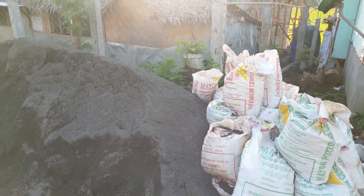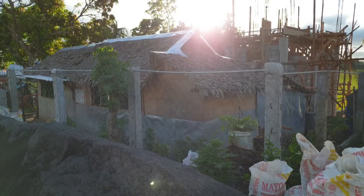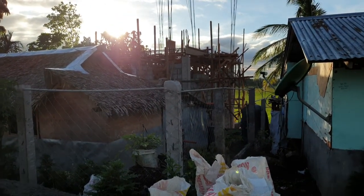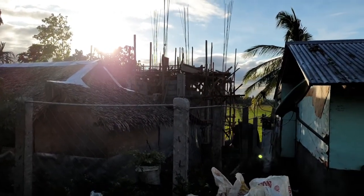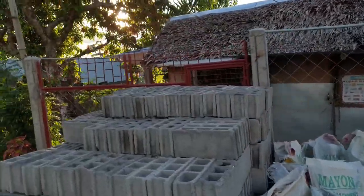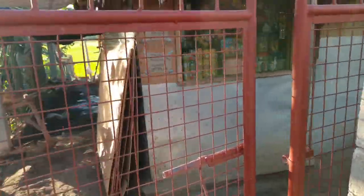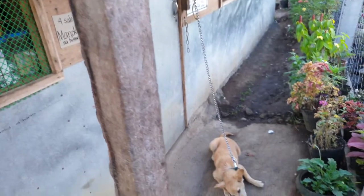This is the supply: the gravel, the sand, the hollow blocks — and that is my Nipah house. That's the structure of my house back there, a two-story house. There's progress and it's on day 13 of construction. Here's my entrance, my gate, and I have a little sari-sari store. That's my dog, very sweet dog.